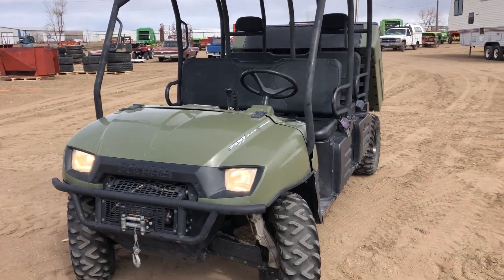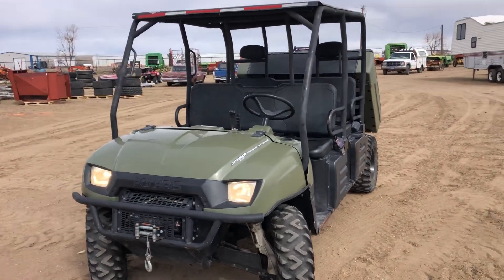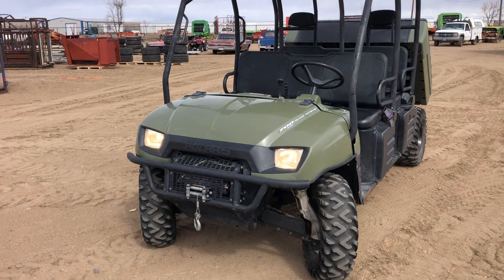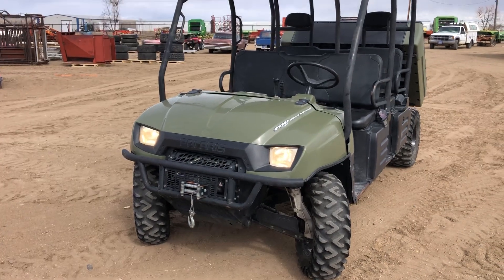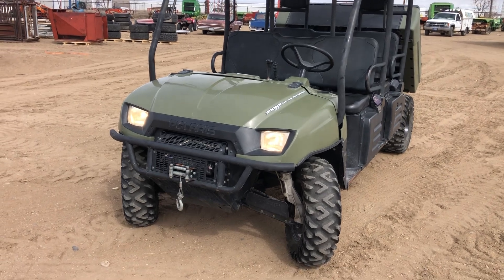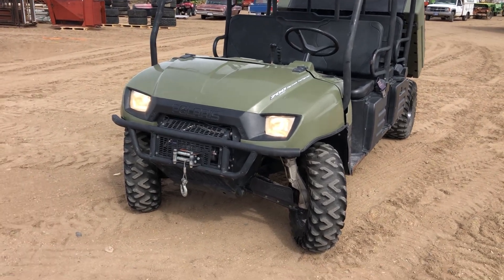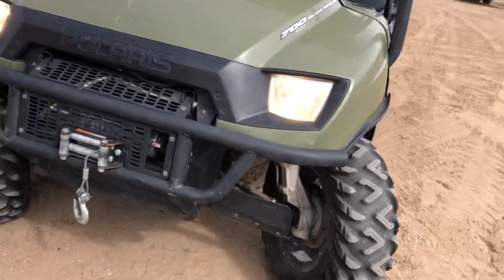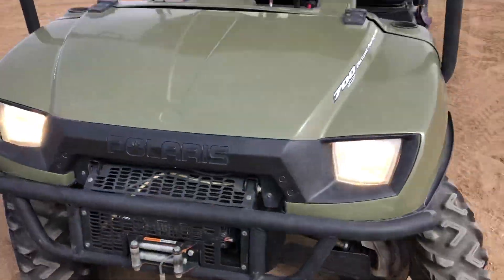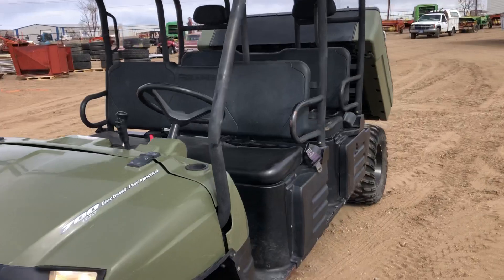Hi folks, Matt Smith with Smith Sales Company Auctioneers in Miles City, Montana. Here we have a 2008 Polaris — this is a 700 twin electronic fuel injection. It has the four-wheel drive, it also has a winch, and it comes with the winch remote.